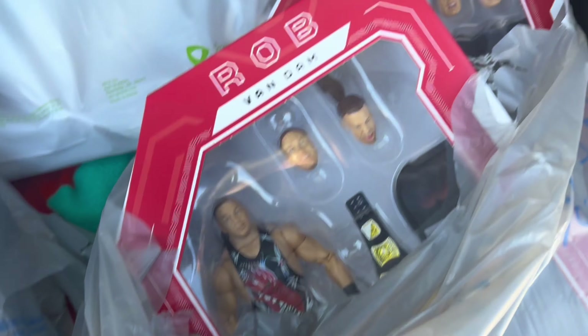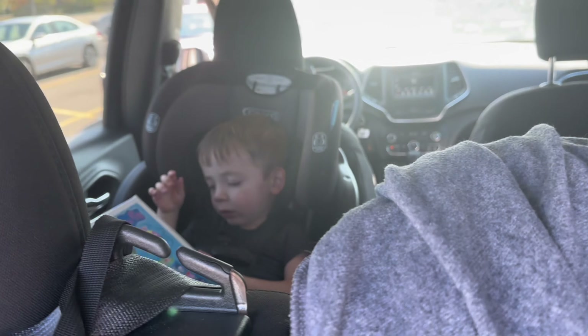Rob Van Dam, Brock Lesnar, Ultimate Editions. Hell yeah, it's a good day. It's a good day, buddy. We're gonna do that already. All right, we're gonna get that thing up here today. All right, thank you.